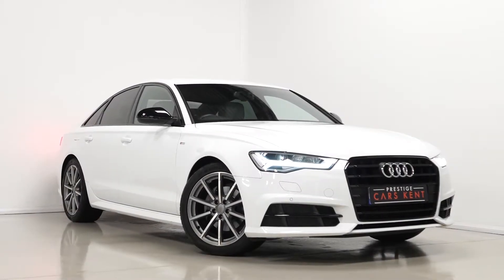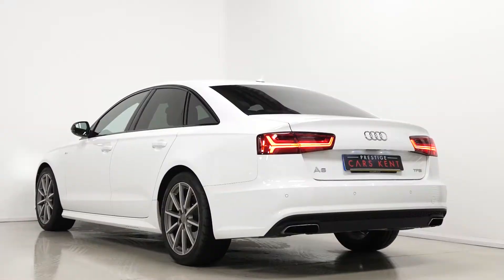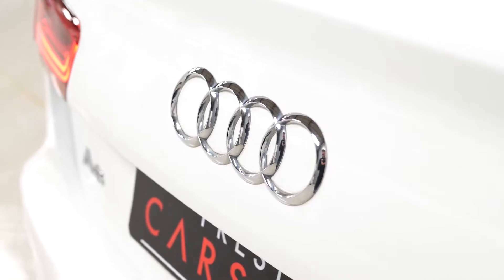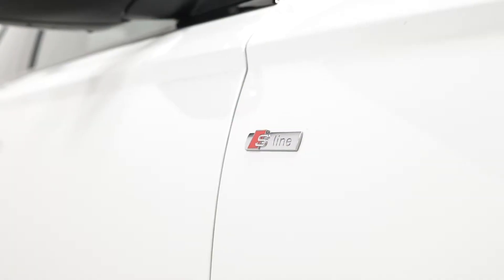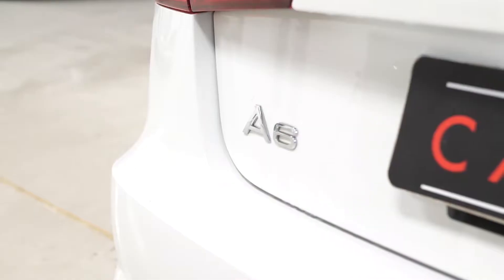Hi there, Mac here from Prestige Cars Kent. This is a quick video walk-around tour of our 2018 Audi A6 Black Edition we have new in stock. This is a VAT qualifying vehicle and I'm just going to walk you through the optional features and some of the standard inclusions on this particular Audi A6.